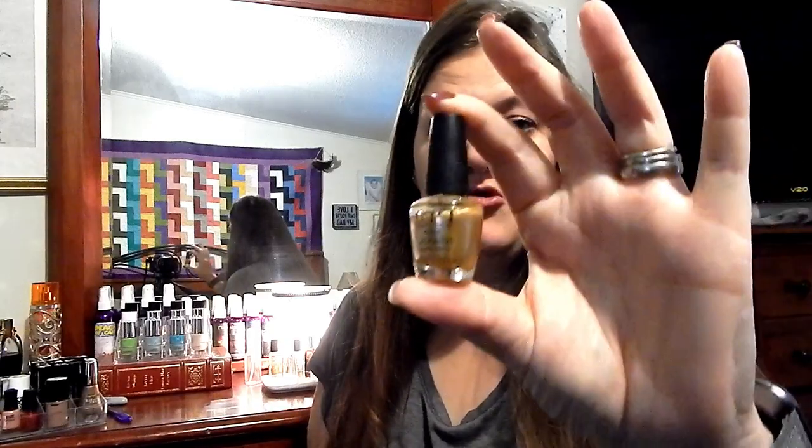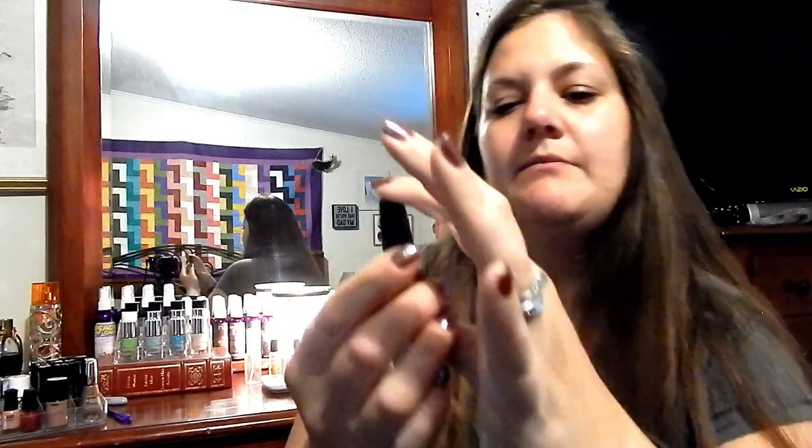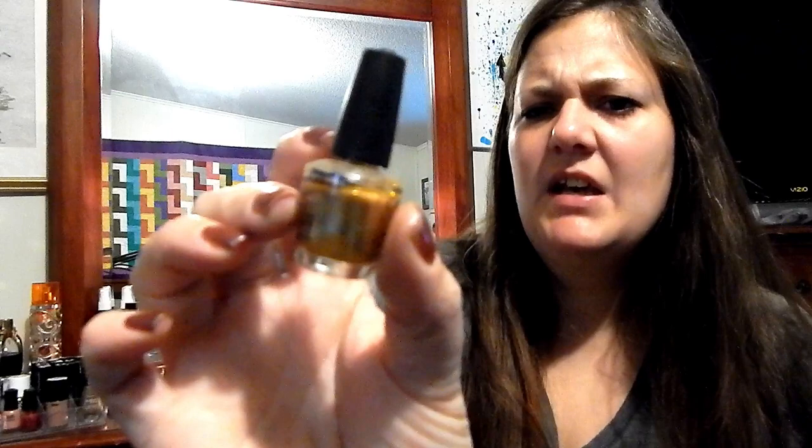Welcome to my channel. Today I have my Project Polish mini edition for you guys. The first polish I did not use all last month is OPI Dazzling Dewdrop, which is this beautiful gold shade. I haven't used it, but since fall is here — it's September 5th — I can see myself really starting to wear this one throughout the rest of the year, so I'm pretty confident I'll be able to finish it up.